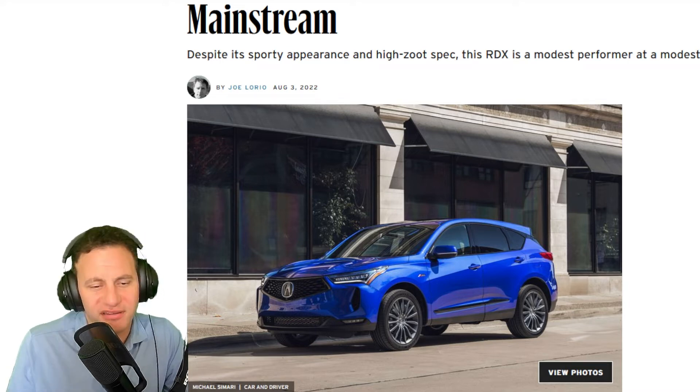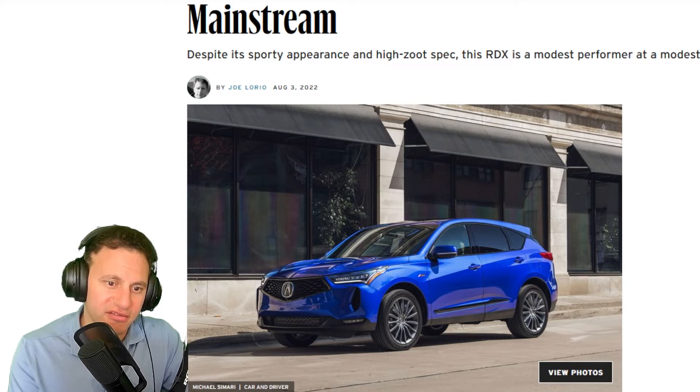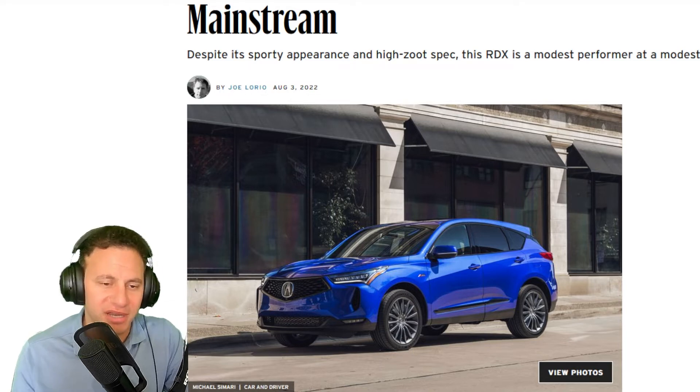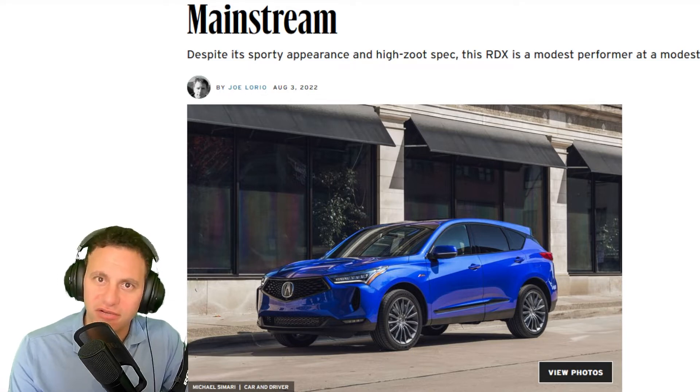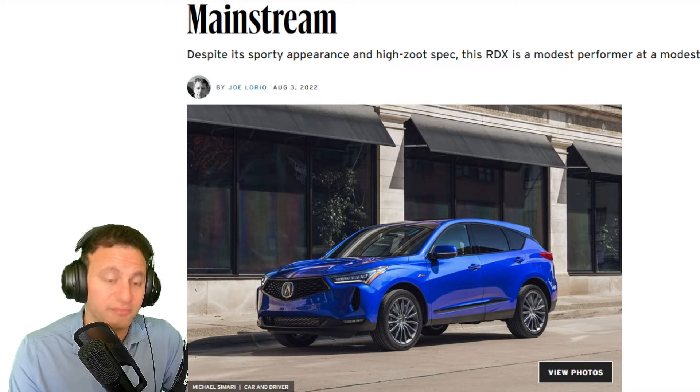If you get the all-wheel drive version, Acura says that up to 70 percent of the power could be transferred to the rear wheels to give you better handling. But to me this is a general car for driving in the city. If you're doing 70-something miles an hour, you get a range of around 420 to 440 miles, which is very good.